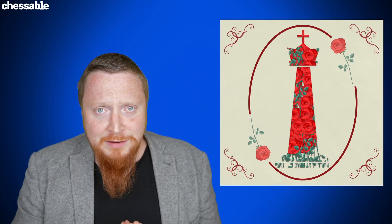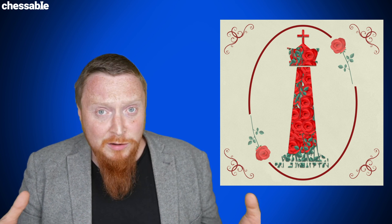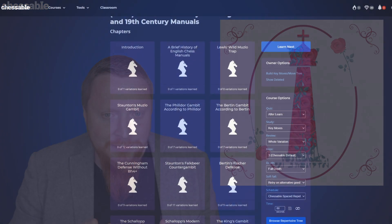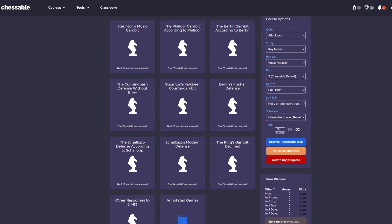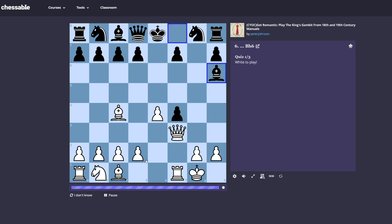The King's Gambit is a fascinating way to play, and it was historically played a lot by romantic players such as Morphy, Marshall, and all these great old names. This course is called 'Get Romantic, Play The King's Gambit' and it covers a lot of the games and the history of the King's Gambit from the 18th and 19th century, including old works.